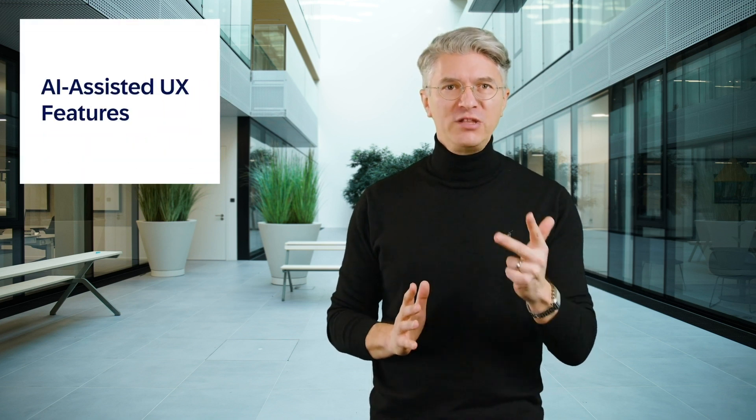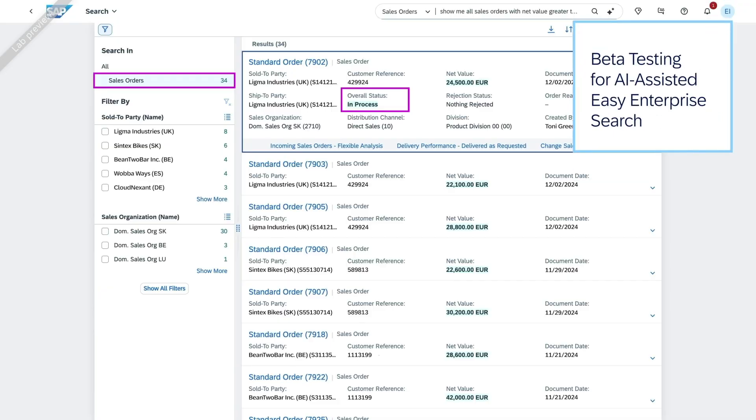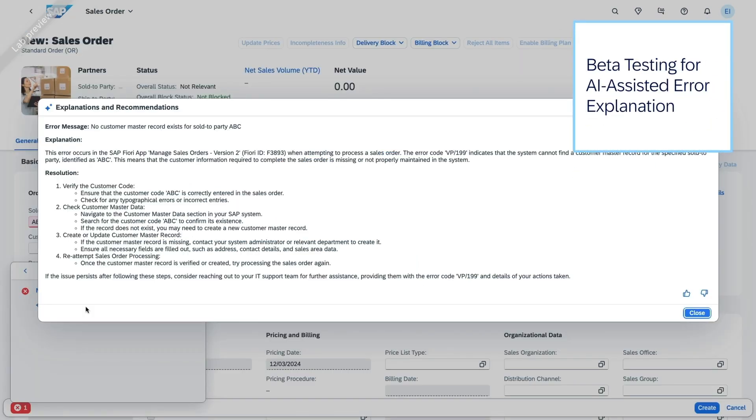But we won't stop here. This release includes three new AI-assisted UX features that are in beta testing. First, AI-assisted easy enterprise search — find what you need, when you need it. Second, AI-assisted smart personalization of My Home, to make My Home your real home. And third, AI-assisted error explanation — let the tool speak your language. Check out the link in the description to test these features early on.